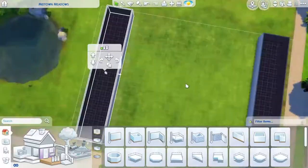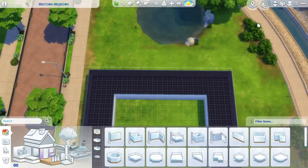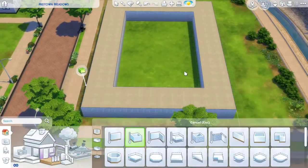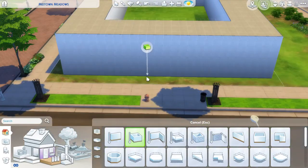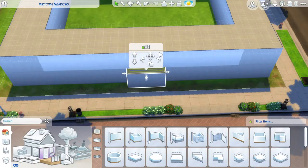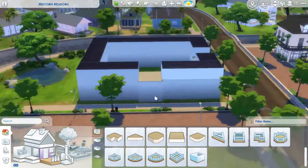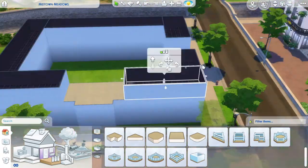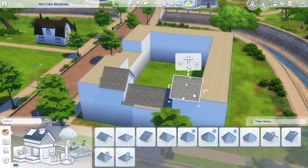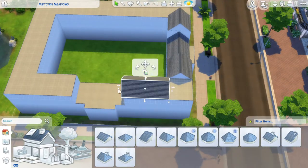Hey guys, welcome back to my YouTube channel. Today I am building a recreation of two things that actually exist: Manchester University and Pembroke College in Cambridge. Both of those I have visited before, and I thought they looked really cool. I wanted to build a combination of them because I thought that would be fun to do.